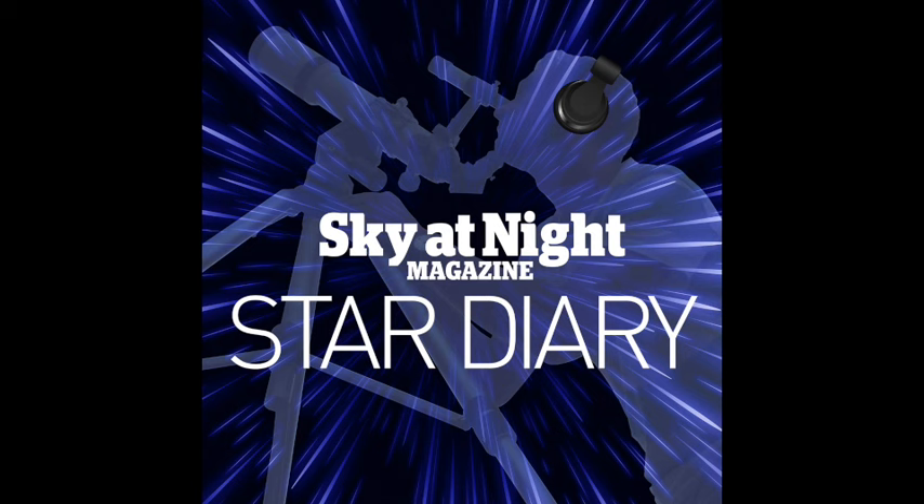Hello and welcome to Star Diary, the podcast from the makers of BBC Sky at Night magazine. You can subscribe to the print edition of the magazine by visiting skyatnightmagazine.com, or to our digital edition by visiting iTunes or Google Play.